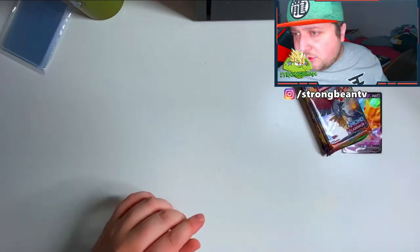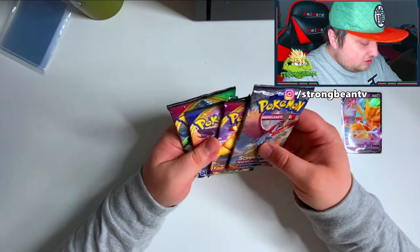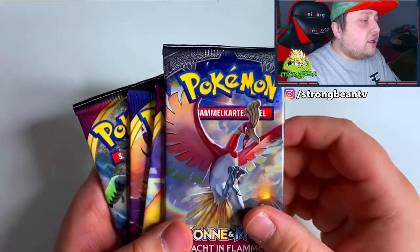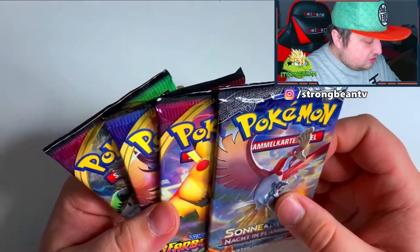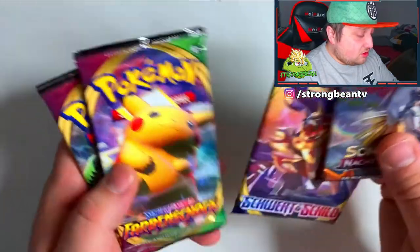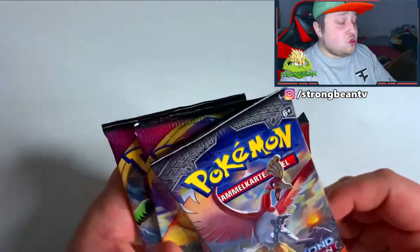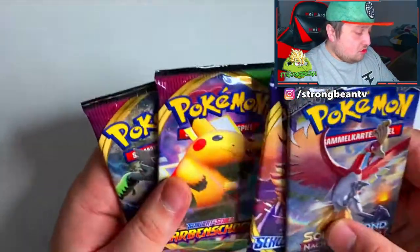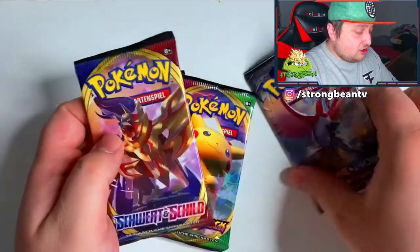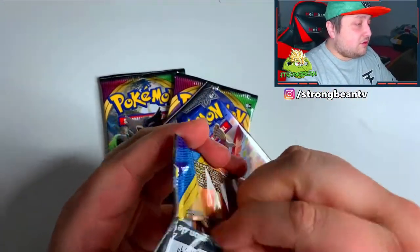Here's the code for you guys, so go ahead and redeem that. In the beginning I said there were two Vivid Voltage, a Sun and Moon, and a Rebel Clash, but it's different — we actually got two Vivid Voltage Sword and Shield base and a Sun and Moon Burning Shadows. Pretty cool I guess, so let's start off with the base Sword and Shield and see what we can pull.